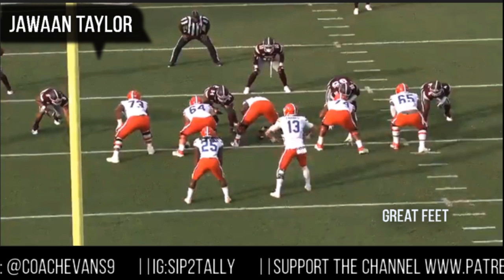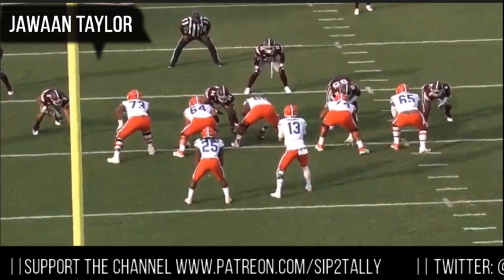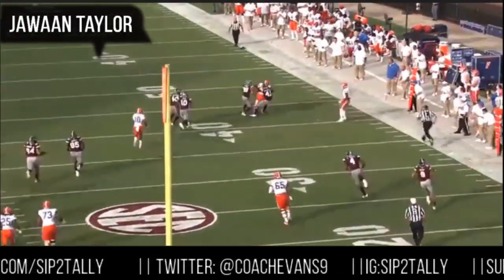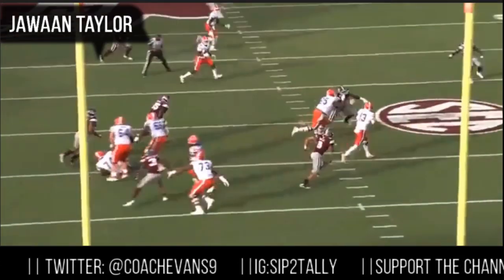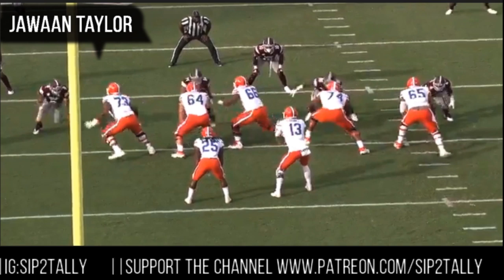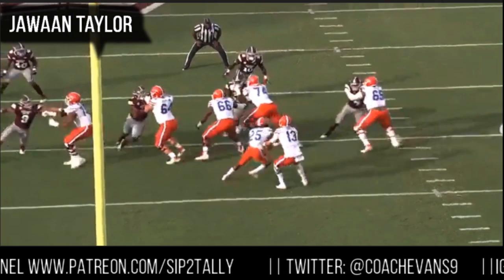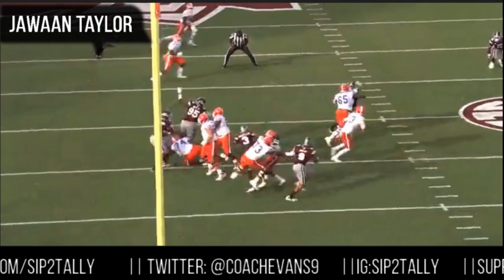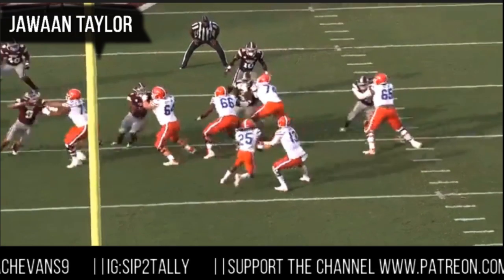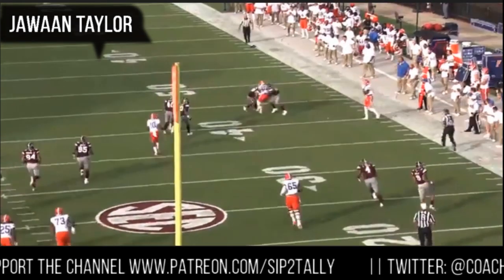Let's get into the on-field stuff. Right here, Jawan's going to display great feet. He's going to sit, then step back inside on the rush. Off the ball, he kick slides, sees the defensive end decide to cross his face, and he steps right back into that alley. Hands on the outside — we're going to reposition those hands. Got him turned, now he can do whatever he wants with him. He's doing a good job moving his feet — kick, step back up, slide, slide, slide. Keep working your feet, keep sliding, give the quarterback time.